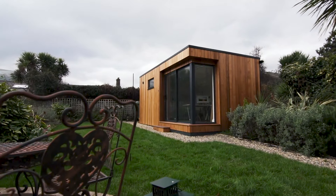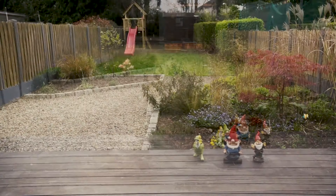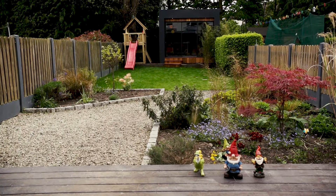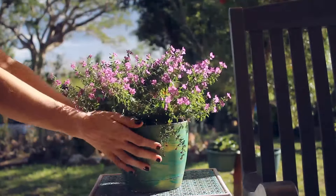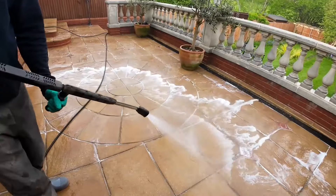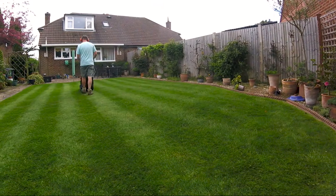Since lockdown, garden offices have become something really sought after. Is this something you could do to add value to your home? Investing in some nice garden furniture, adding some shrubs and pots, jet washing your patio — even something as simple as cutting your lawn and weeding the driveway can make your home look more inviting.